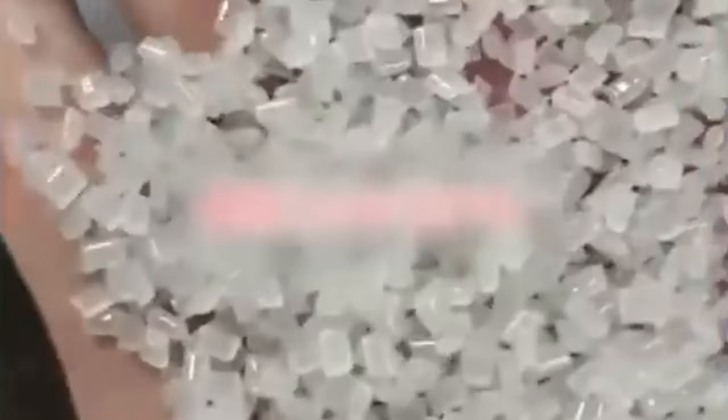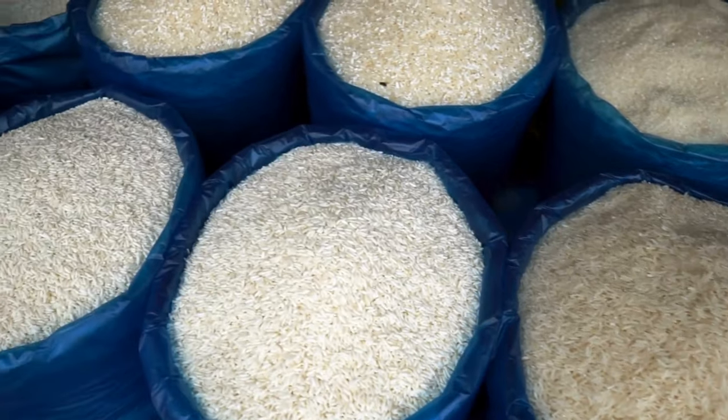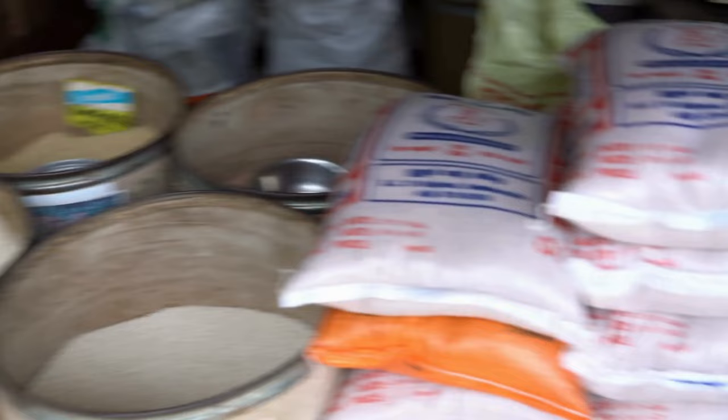It is strange to say that rice can be made from plastic. This video, which I saw on WeChat while living in China, shows plastic bags being thrown into a machine that stretches, melts, and cuts the material into what appears to be rice. From what I knew living in China, lots of rice bought in supermarkets was mixed with this plastic rice.